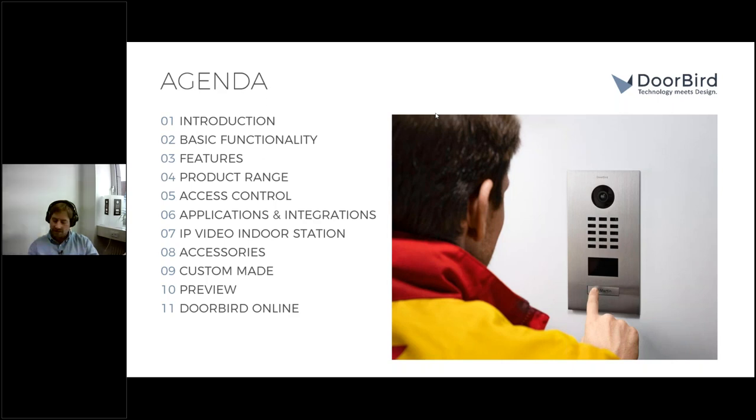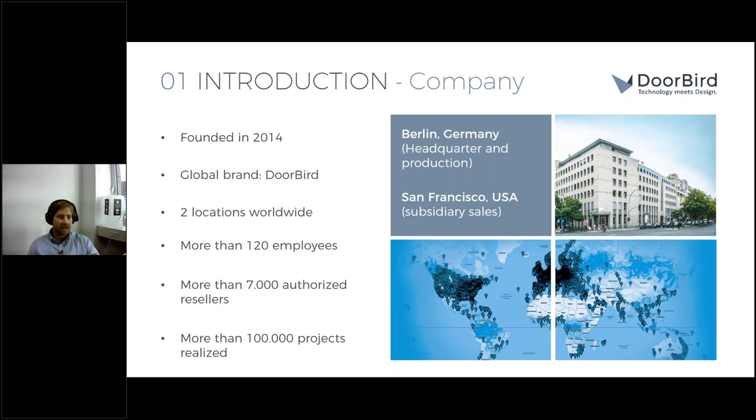Starting with the introduction of our company: DoorBird is a home automation company, actually founded in 2014, and launched and started distribution of the first IP video door station in 2015 as the global brand DoorBird. Our headquarters and production are based in the beautiful capital of Germany, Berlin.